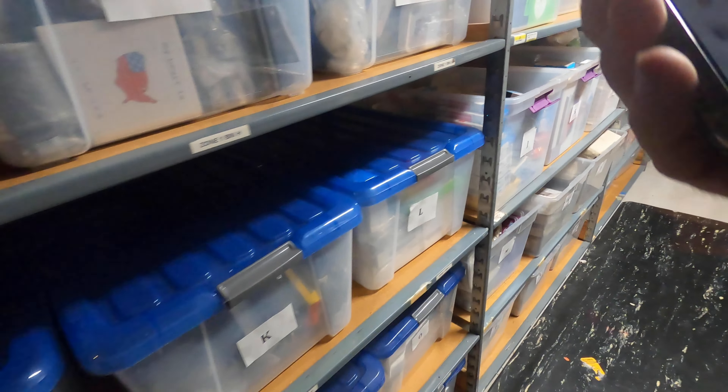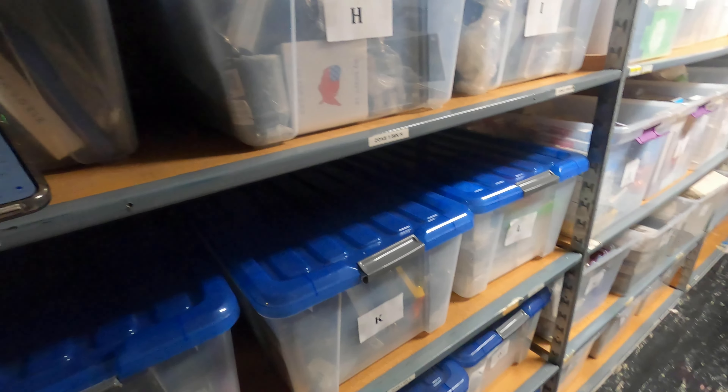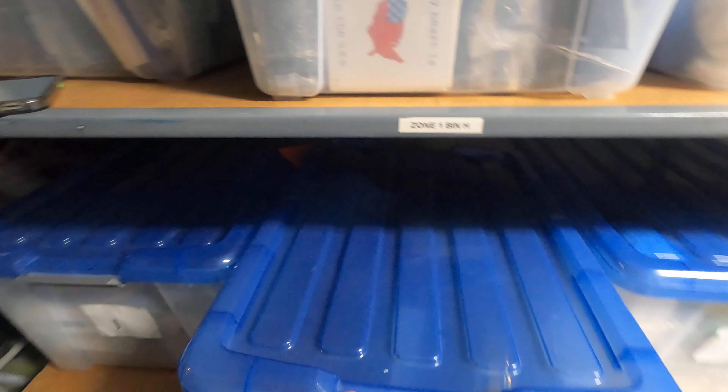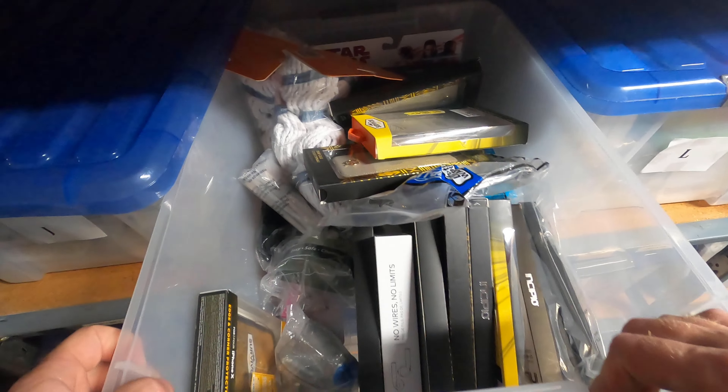Okay, Zone 1, Bin K — we have a lot of two latitude luggage tags. We're in Zone 1, Bin K. Going to fix my tote here, the handle came off. Okay, here we go, looking for these luggage tags.